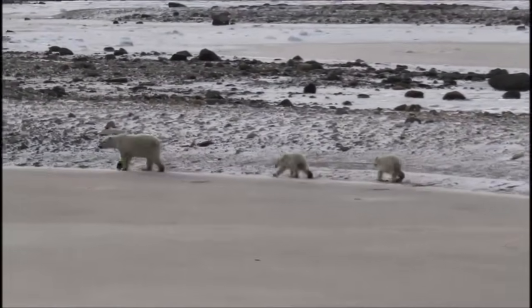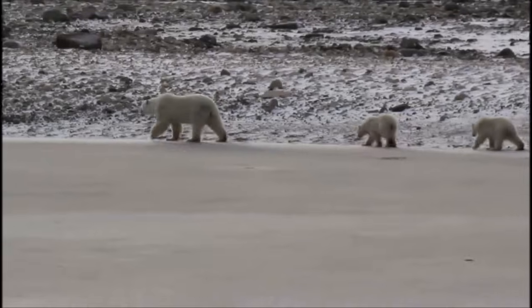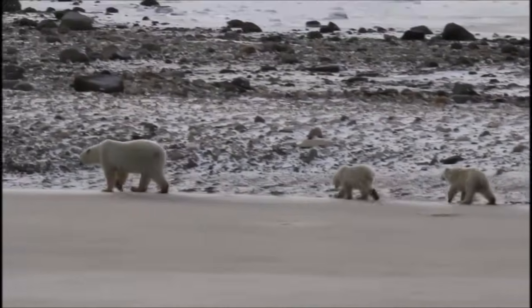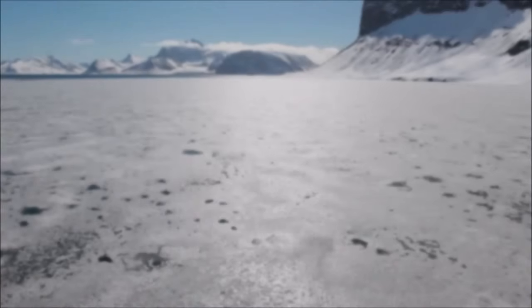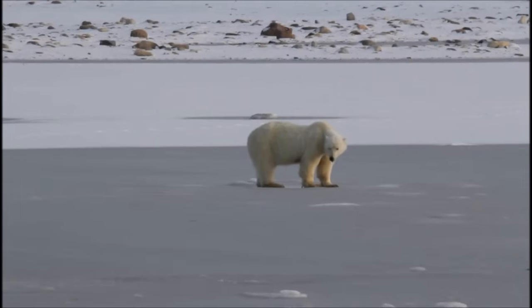Polar bears are mammals, which means they are warm-blooded, have fur, and feed their babies milk. Polar bears live in the Arctic Circle up near the North Pole, and are perfectly suited to its cold temperatures and harsh conditions.